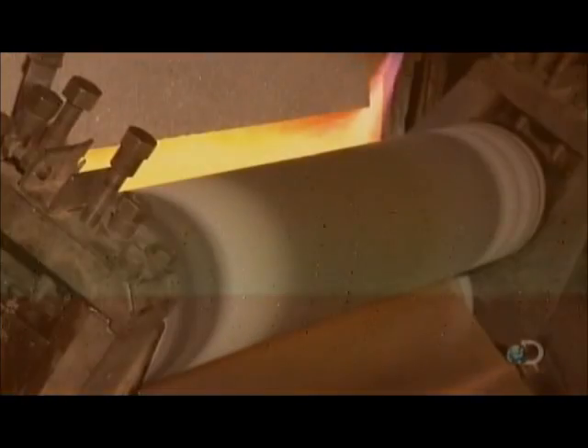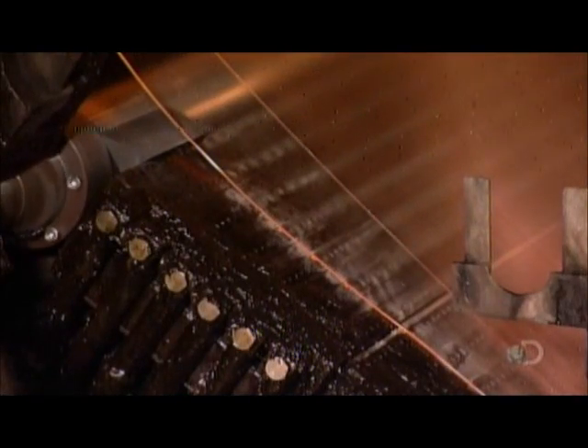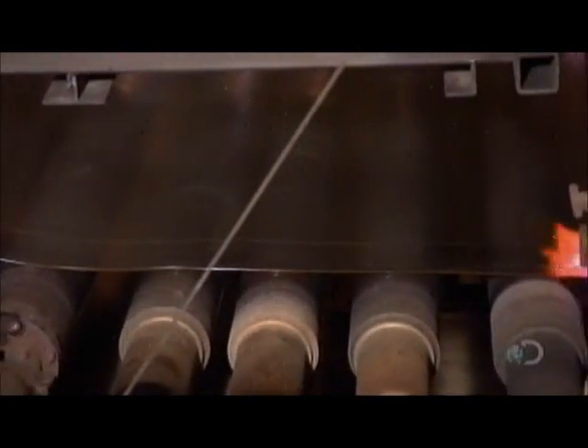The hot liquid glass now flows between two rollers, one of them engraved. The rollers imprint designs onto the glass and squeeze it to its final thickness. The glass rapidly solidifies, fixing the pattern in the ribbon of glass.